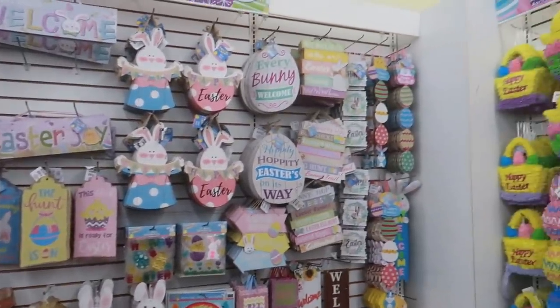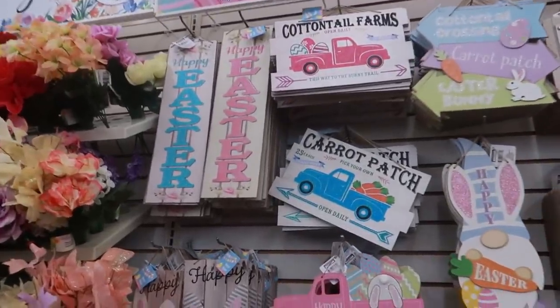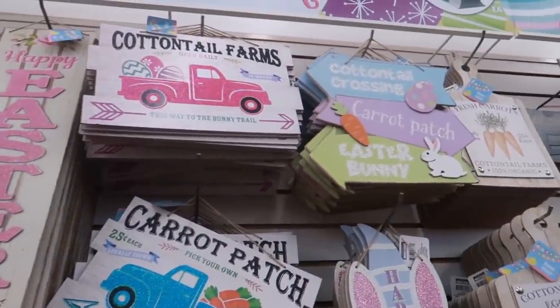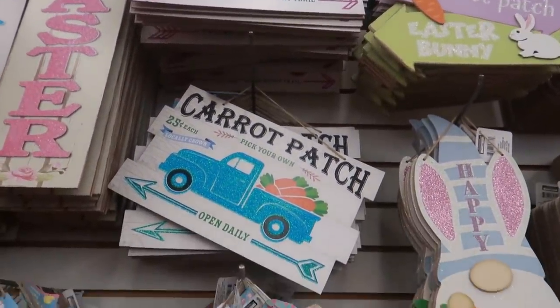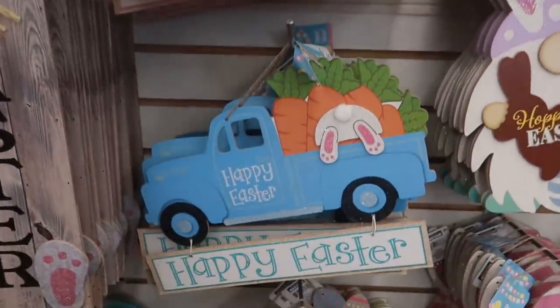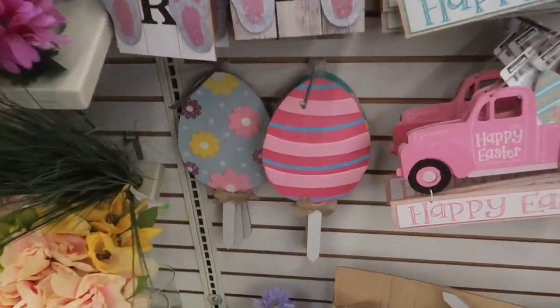Look at this wall — oh my goodness, there's two walls! Happy Easter, pink and blue. You got the pink truck or the blue truck, Carrot Patch or Cottontail Farms. The trucks have glitter on them. And you got these eggs too.